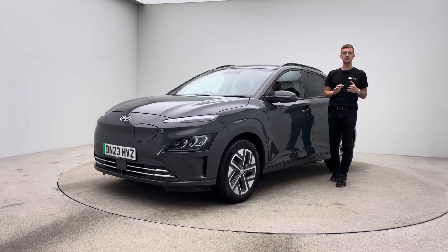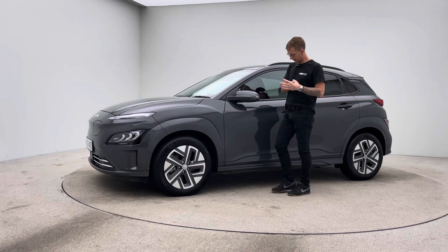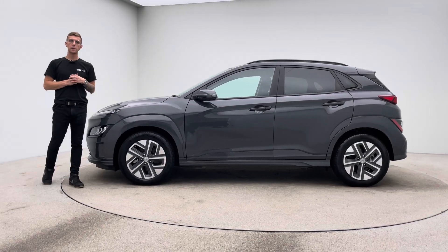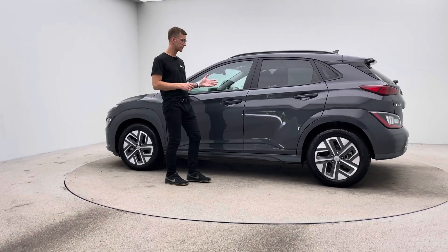Hello, welcome to Car360. My name is Ross and this is our video presentation on our lovely Hyundai Kona. This vehicle is prepped in-house here at Car360 where we have a team of detailers, bodywork technicians and mechanics do all of the prep, allowing us to show off your cars to this standard.